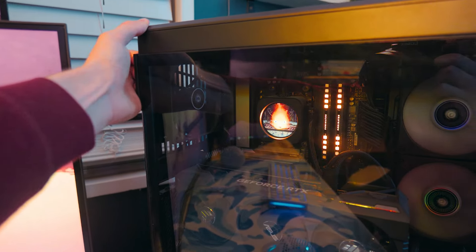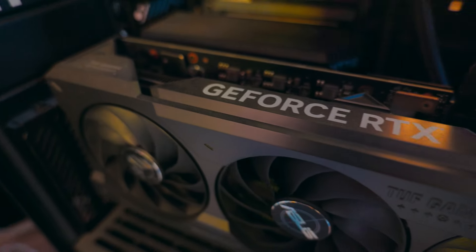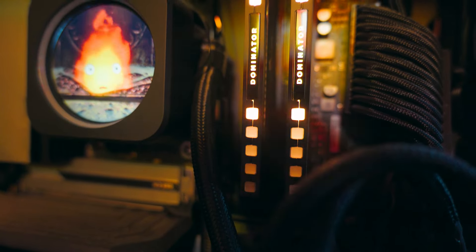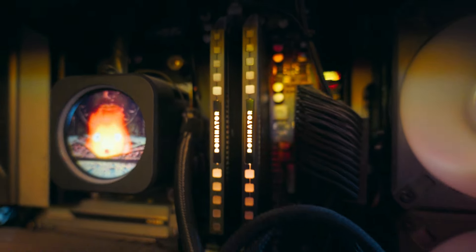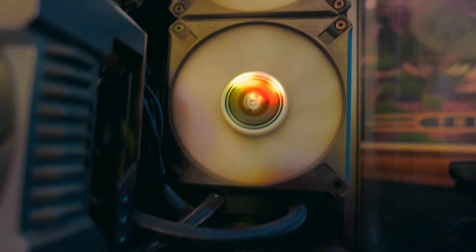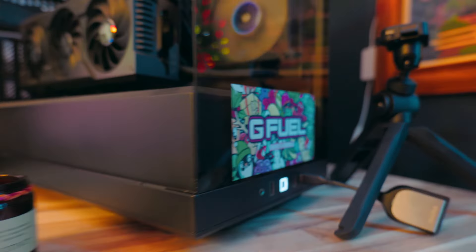My PC was about $3,500 and it is my primary workhorse for editing and gaming. I've got an RTX 4070 Ti, a Ryzen 9 7950X, two sticks of 32GB Corsair Dominator Platinum DDR5 memory, a Corsair H100i Elite AIO, and an Aorus B650 motherboard.